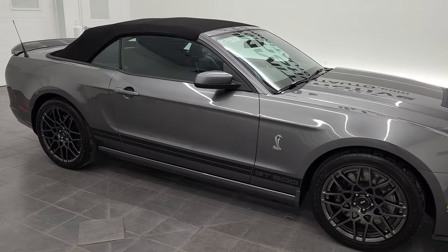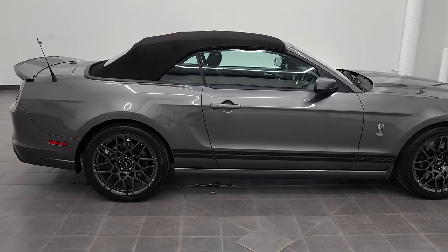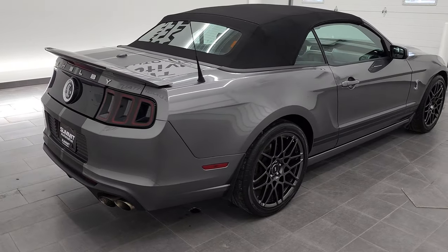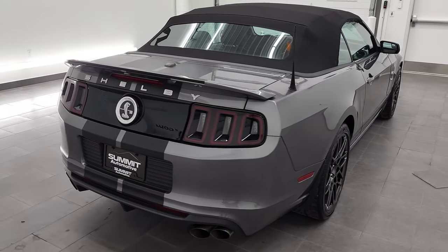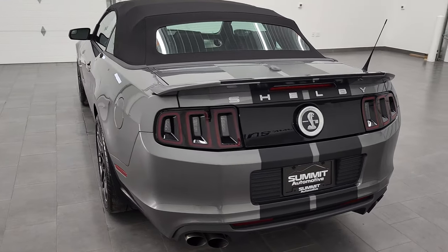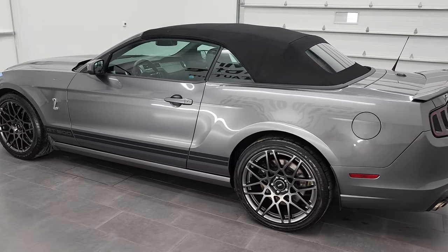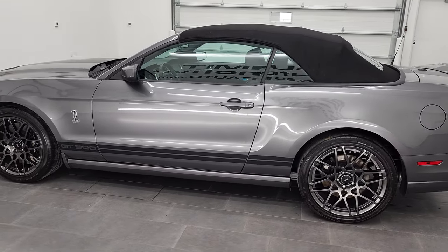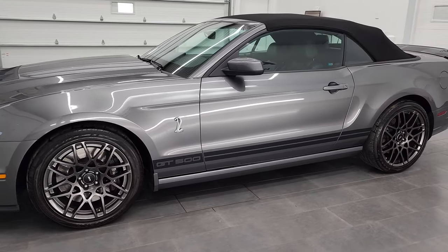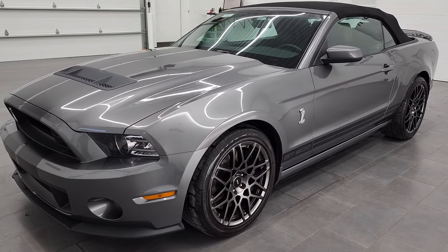It is Brett and this 2014 Ford Shelby GT500 Convertible is stock number 12755Z. We are here at Summit Automotive in Fond du Lac, Wisconsin, your new and used sports car headquarters. This 2014 Ford Mustang Shelby GT500 Convertible has the 5.8 liter V8 supercharged engine. It puts out 662 horsepower.